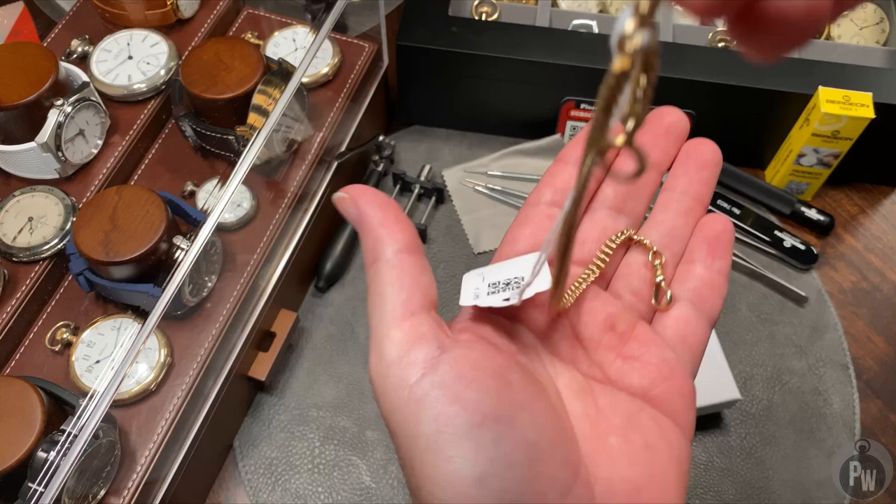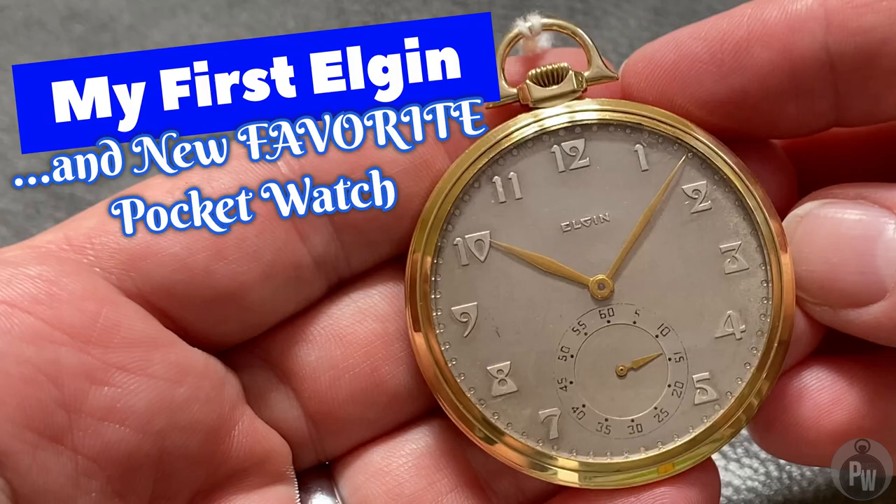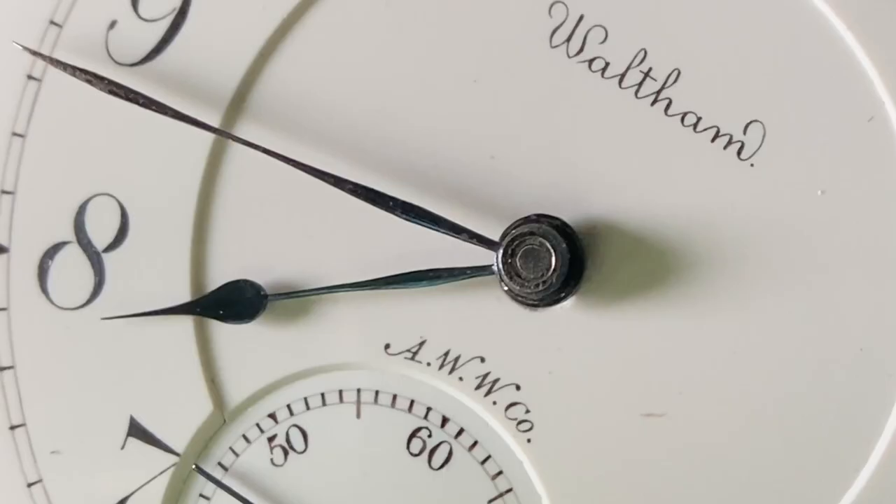I picked up these two lots at a recent auction. By the way, I got this great 14 karat gold chain. But that's not what you came here to see. In this second box, well, this is the true prize. This is the watch that's made me change my opinion. I believe this is my new favorite pocket watch.